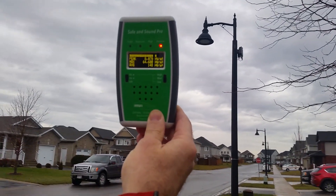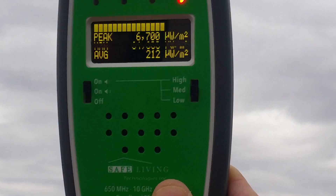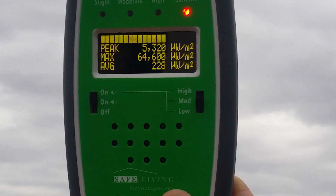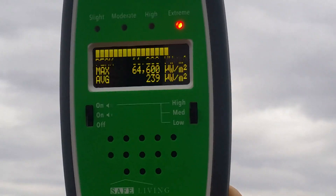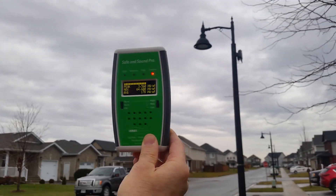We're about 15 meters away now. We're up into the consistent 5,000s — there's 11,000 microwatts per meter squared. Let's go a little bit closer.